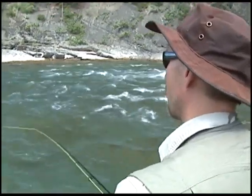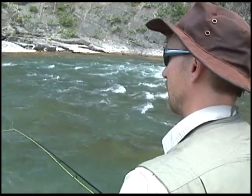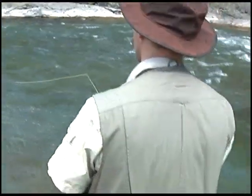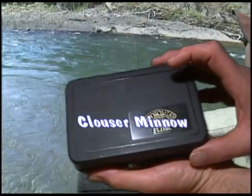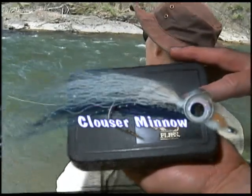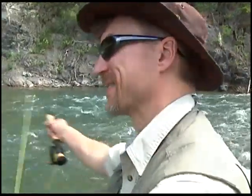We've heard that these bull trout get up to eight or nine pounds in here, and that would be a lot of fun to catch one of those. I've just been letting it drag downstream — got a clouser minnow below a strike indicator and I've just been stripping it in a little bit at a time. Now that I've caught one fish, I'm a bull trout expert.